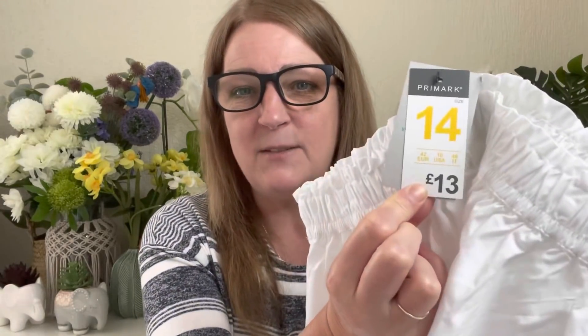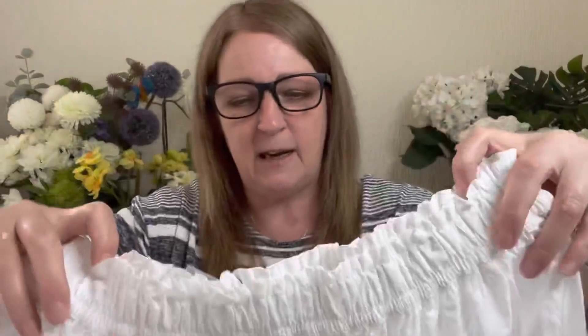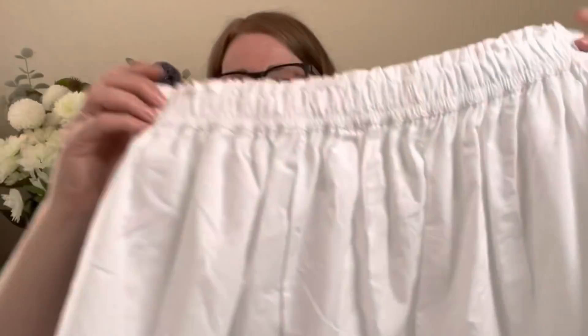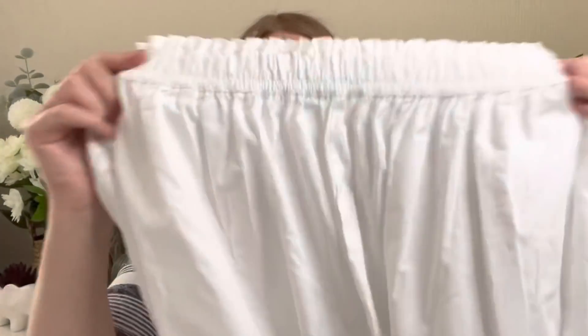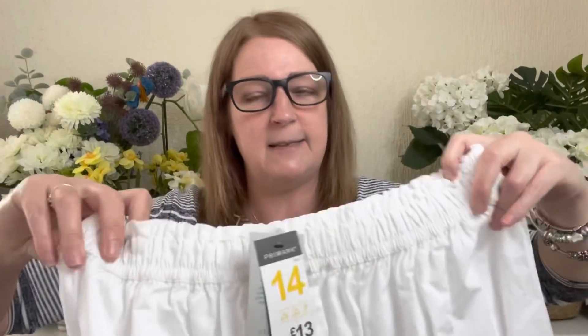Then I bought a white skirt — thankfully in the right size, a 14. It was £13. It's a white cotton skirt gathered onto a thick elastic waistband that flares out — probably midi length on me, maybe a little longer since I've got a shorter torso and longer legs. I thought if I can find the right top, it'll be really cooling in summer. I thought I'd try it with some t-shirt tops.